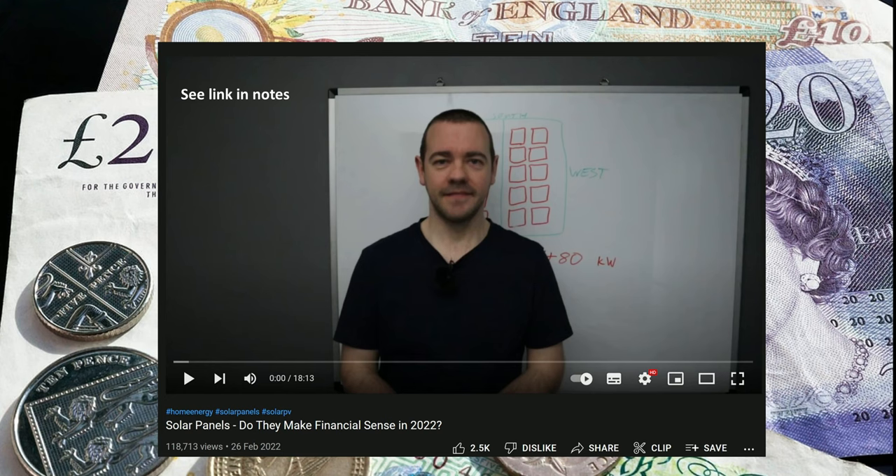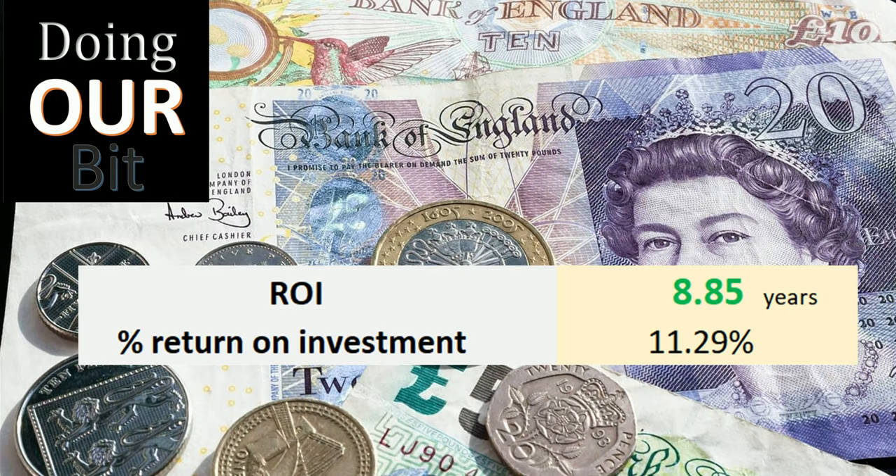Finally, you will see many videos showing return on investment projections with many variables. But as we have seen, it's impossible to predict the future. For me this is far more than just a financial transaction, though my best guess certainly makes economic sense — just be aware that everybody's numbers will be different.